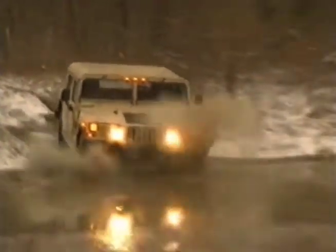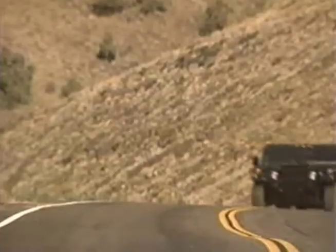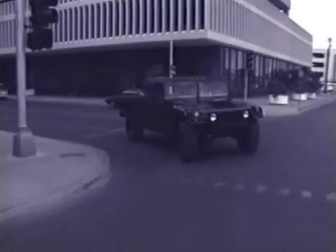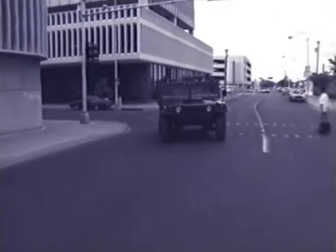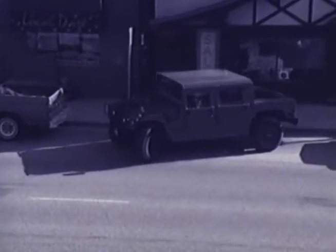boulder-strewn, washed-out, snow-filled, mountainous recesses of the earth. But it's just as at home on more civilized terrain. On the highway, a Hummer handles more like a sports car than a truck. In town, its power-assisted steering and tight turning radius make it as easy to parallel park as a car.